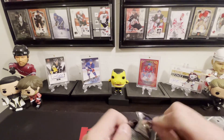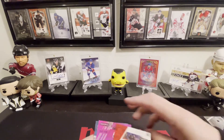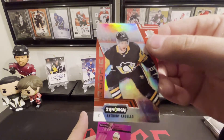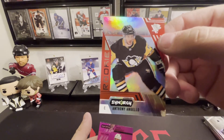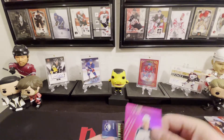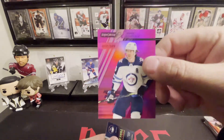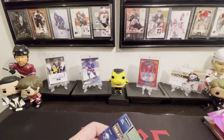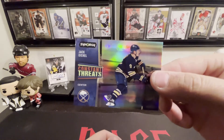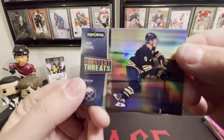Last pack — maybe save the best for last. Anthony Angelo rookie. We got one of these pink Mark Scheifele's, 7 of 349. And then we end it with a Constant Threats of Jack Eichel. Quick break.